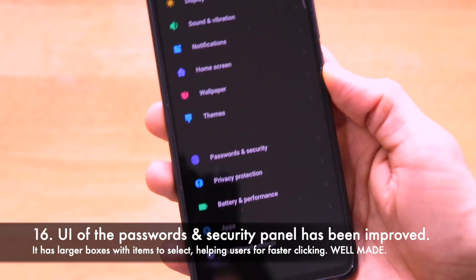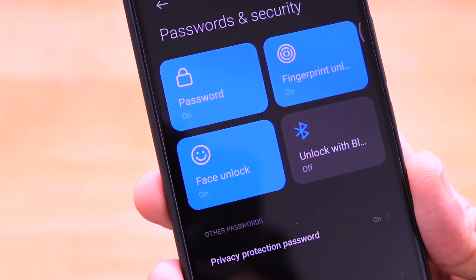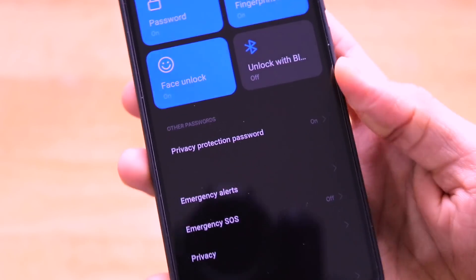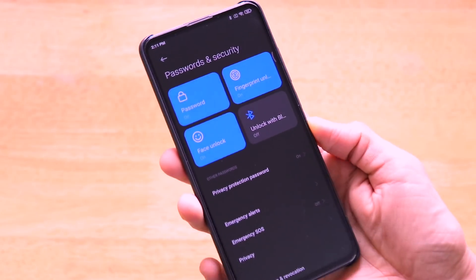The passwords and security panel has also been rearranged with a new UI. Password settings, fingerprint, face unlock, unlock with Bluetooth, privacy protection, and everything else has been reorganized with the new MIUI 12 look and feel.